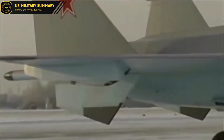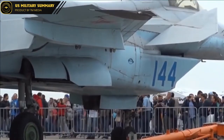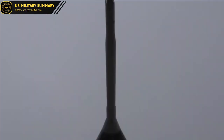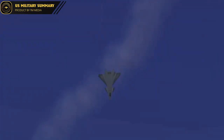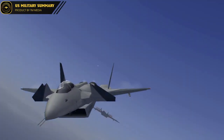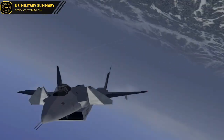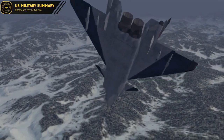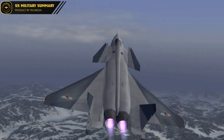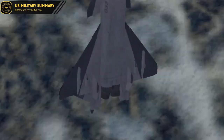One of the most impressive aspects of the MIG-1.44 is its advanced stealth technologies, which make it difficult to detect by radar. It features a blended-wing body design, radar-absorbent materials, and other measures to reduce its radar cross-section. This makes it an ideal aircraft for carrying out covert operations or engaging in combat scenarios where stealth is essential.